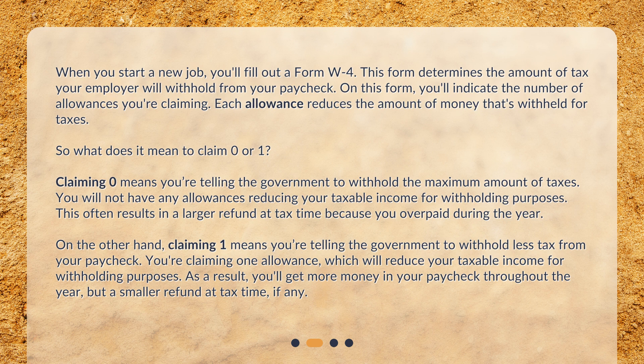Claiming zero often results in a larger refund at tax time because you overpaid during the year. On the other hand, claiming one means you're telling the government to withhold less tax from your paycheck. You're claiming one allowance, which will reduce your taxable income for withholding purposes. As a result, you'll get more money in your paycheck throughout the year, but a smaller refund at tax time, if any.